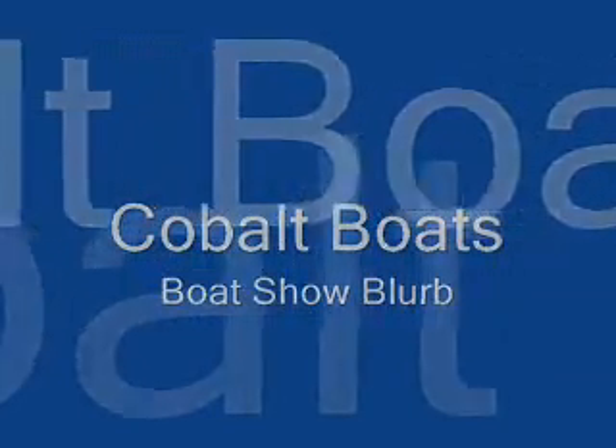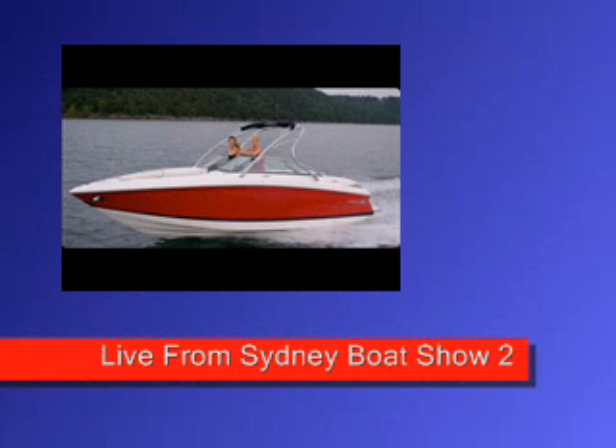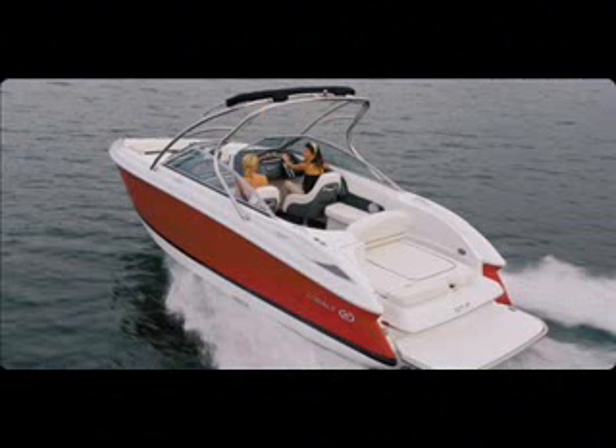Good morning, Mr. Charles. I'm recording live from the Seeking International Boat Show. Here I have with me Howie. How are you doing today? Very good. Look, Howie, just tell me a little bit more about what we're sitting on here.